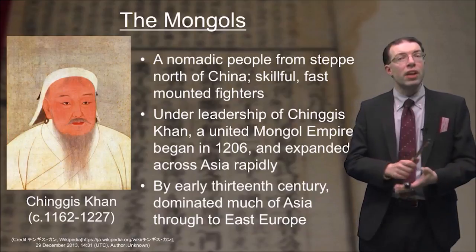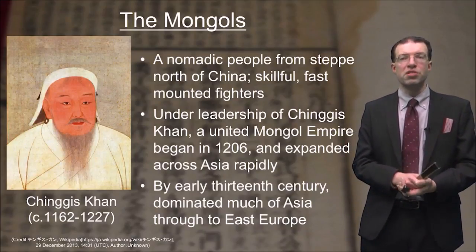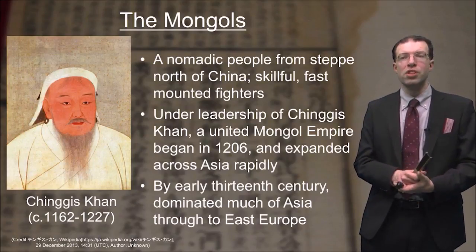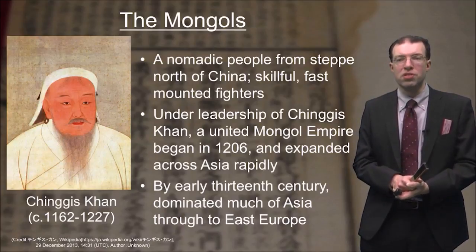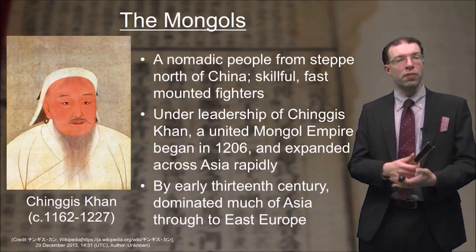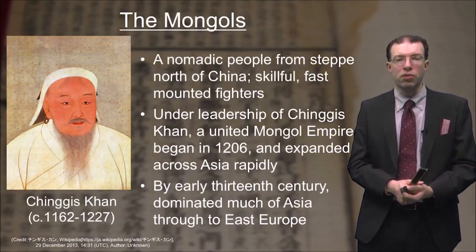Who were the Mongols? They were a nomadic people from the steppe north of China, known to be skillful and fast mounted fighters. Under the leadership of Genghis Khan, a united Mongol Empire began in 1206 and expanded rapidly across Asia. By the early 13th century, they dominated much of Asia through to East Europe.